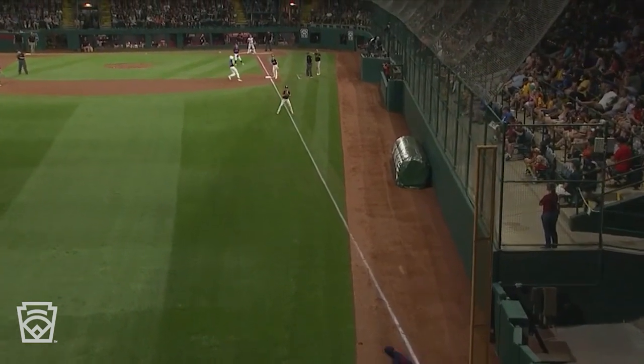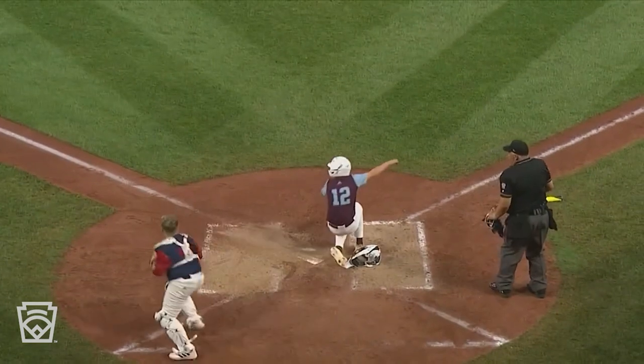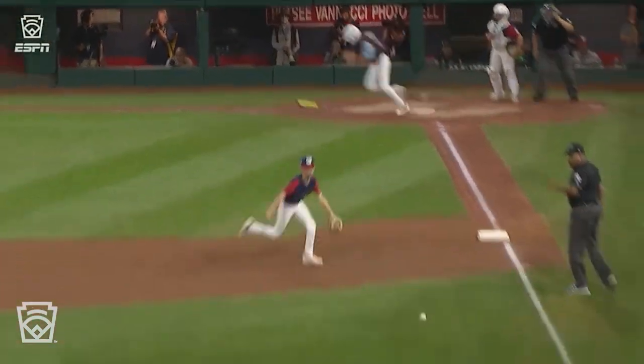Landers will go to third — he's going to be waved in. Here he comes. Here's the throw. That's off. Now to third is Murphy. There's no chance anybody's making this play. Smoke down the left field line.